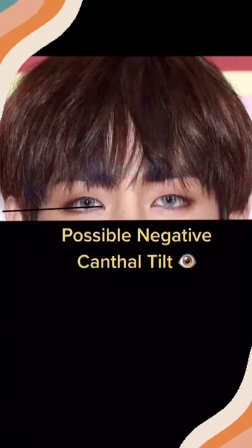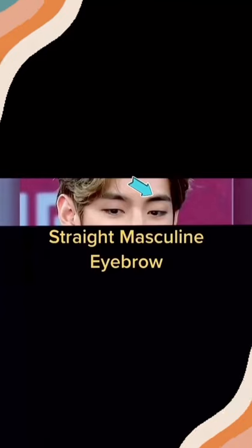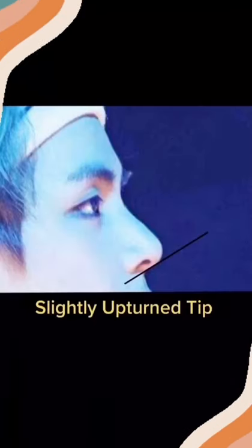What looks like a negative canthal tilt, but I'm not 100% on that. A great hairline. A straight, masculine shaped eyebrow. A well-balanced nose. A small brow ridge. The tip of his nose has a slight feminine upturn. What looks like an oval face. Check for asymmetries.